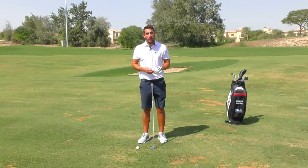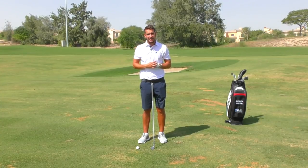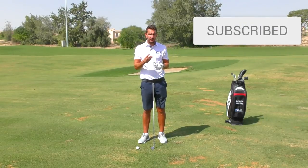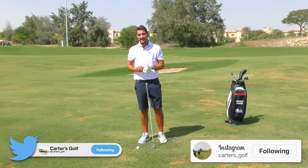Thank you very much for watching — ball flight characteristics. We've got one more video to go and then we'll be moving into a new series next month. Please do subscribe to the channel, click the bell for notifications — three videos a week coming out at the moment. Also follow me on my social media platforms to stay updated: Facebook, Instagram and Twitter. I will see you soon.